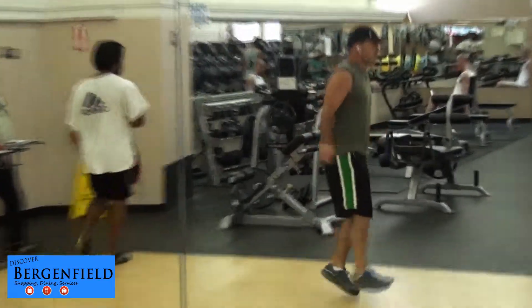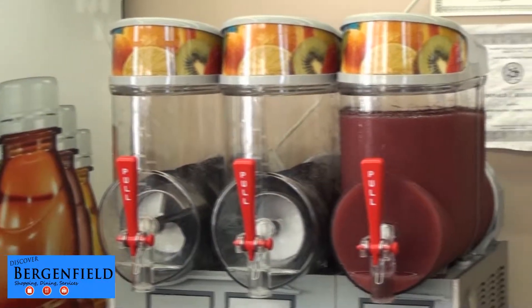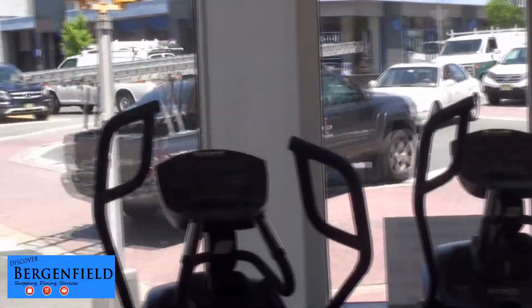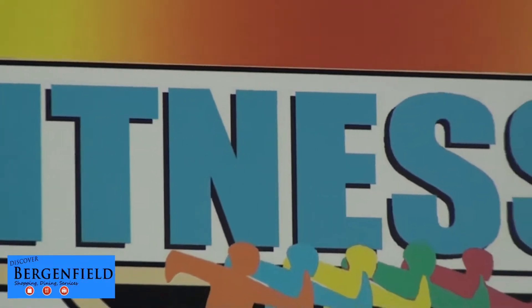So whether you need to lose weight, increase muscle strength, reduce stress, improve sports performance, or simply look and feel better, give Fitness 2 a try. There's no obligation and no contract required. Stop by and visit Fitness 2 today!